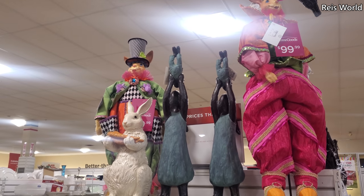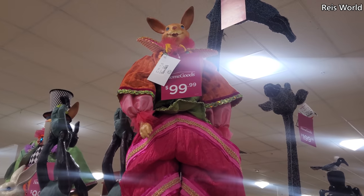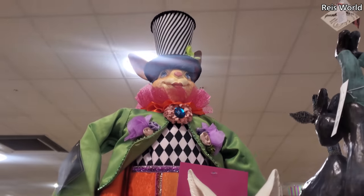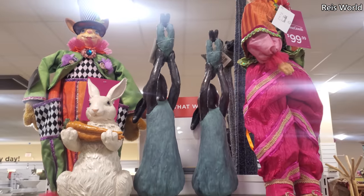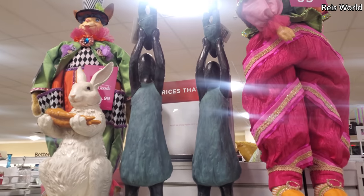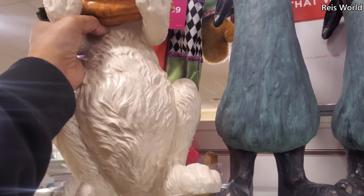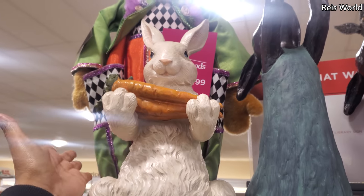I made it back into HomeGoods! Right here we've seen this bunny before — he is $100. That looks kind of scary, but they do have another one with a top hat, same price, $100. And this bunny right here in the middle is $30 — so cute. And they have this white one with the carrot on it. Let me flip that over — $20. Hey, $20 is not bad.